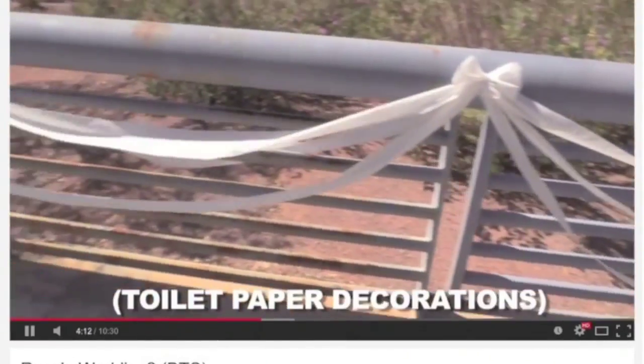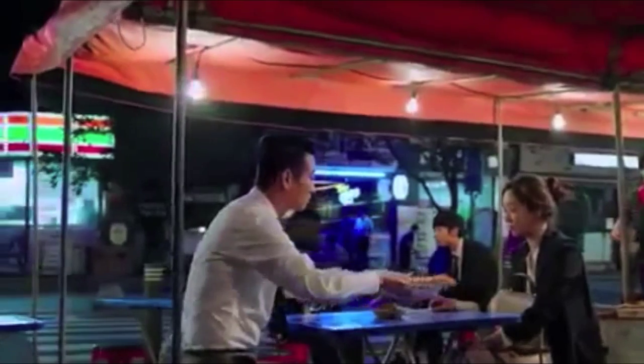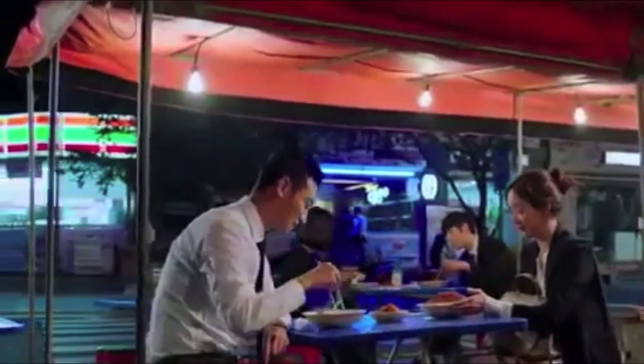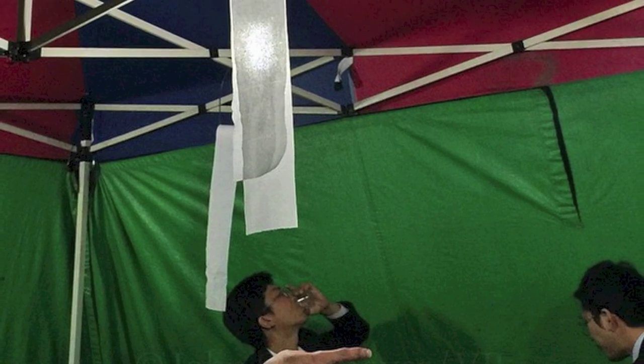In Korea, roadside restaurants make use of toilet paper to replace serviettes. You wouldn't want that kimchi soup dripping down your face. National Geographic took a picture in Seoul showing how common it is. Let us show you how it's done. Made a mess eating your favourite food? All you have to do is reach out, pull down, and wipe your lips.